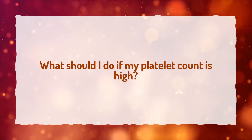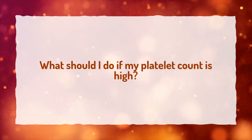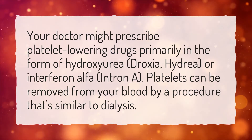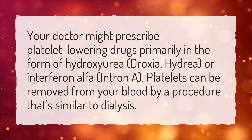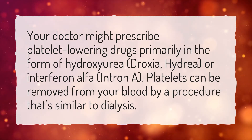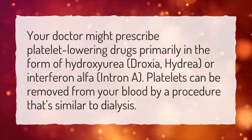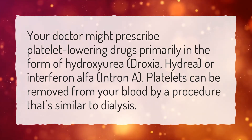What should I do if my platelet count is high? Your doctor might prescribe platelet-lowering drugs primarily in the form of hydroxyurea (Droxia, Hydria) or interferon alpha (Intron A). Platelets can also be removed from your blood by a procedure that's similar to dialysis.